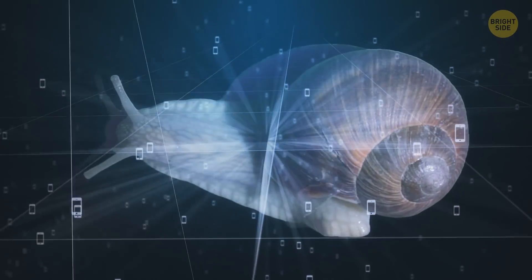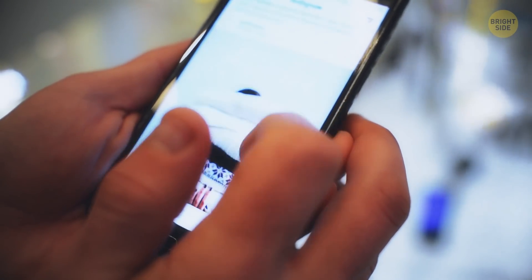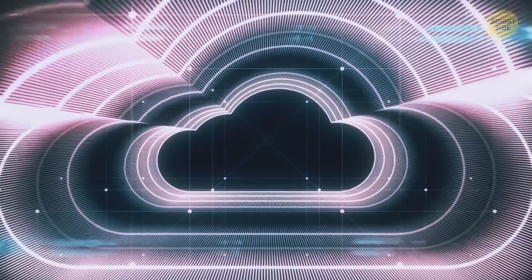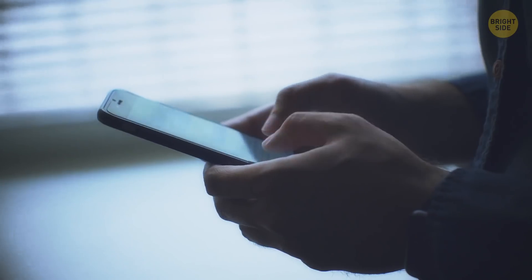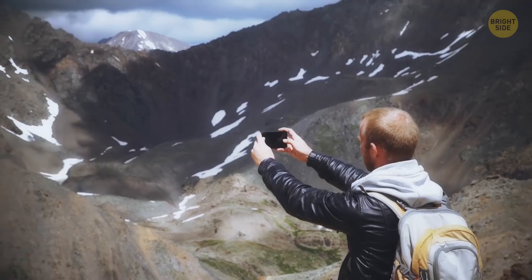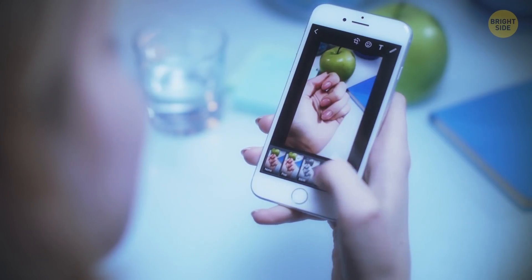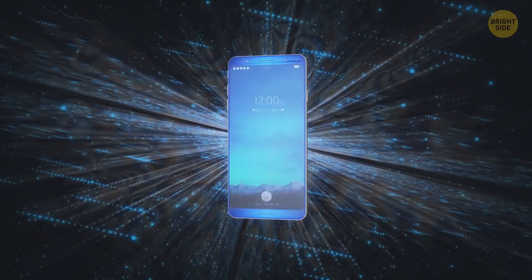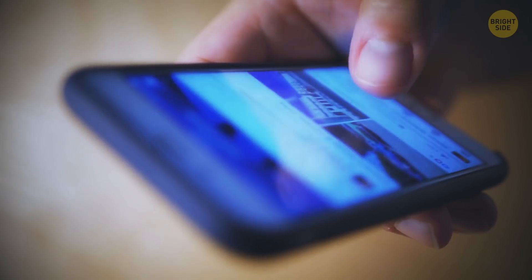Mobile Internet wasn't so common either. If you did have it, it moved at a snail's pace. Now, modern phones are practically useless without mobile Internet. Cloud services mean you've got pretty much endless memory. Displays have become larger, and you can easily go without a TV if you have a newer model cell phone. The cameras have become so cool that you can shoot movies, panoramas, and perfectly centered selfies with fun filters.